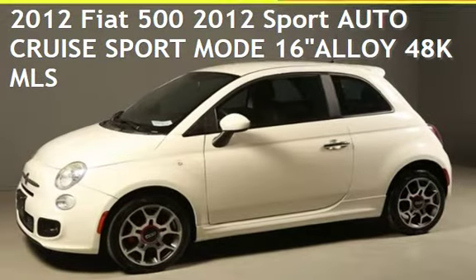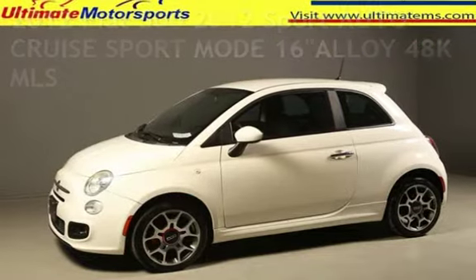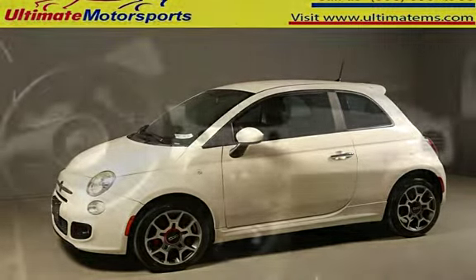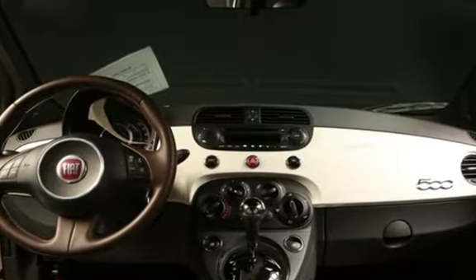Presenting a pre-owned 2012 Fiat 500. This two-door hatchback has a four-cylinder, 1.4-liter i4 engine, with front-wheel drive and an automatic transmission.